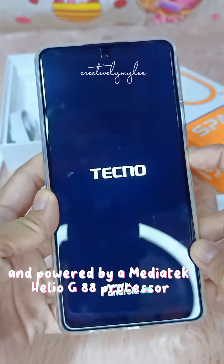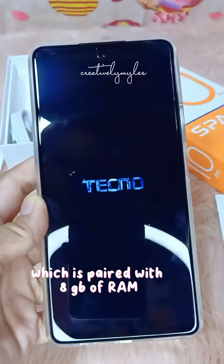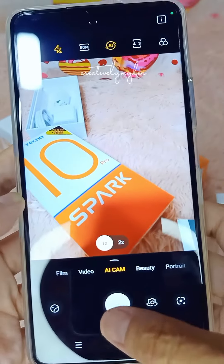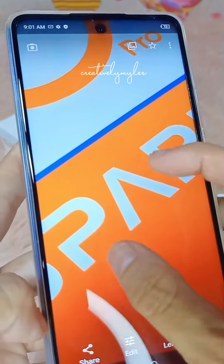The phone is octa-core and powered by a MediaTek Helio G88 processor, which is paired with 8GB of RAM and up to 256GB of internal storage. It ensures smooth multitasking, running multiple apps all at once, and storing all your photos, videos, and music.